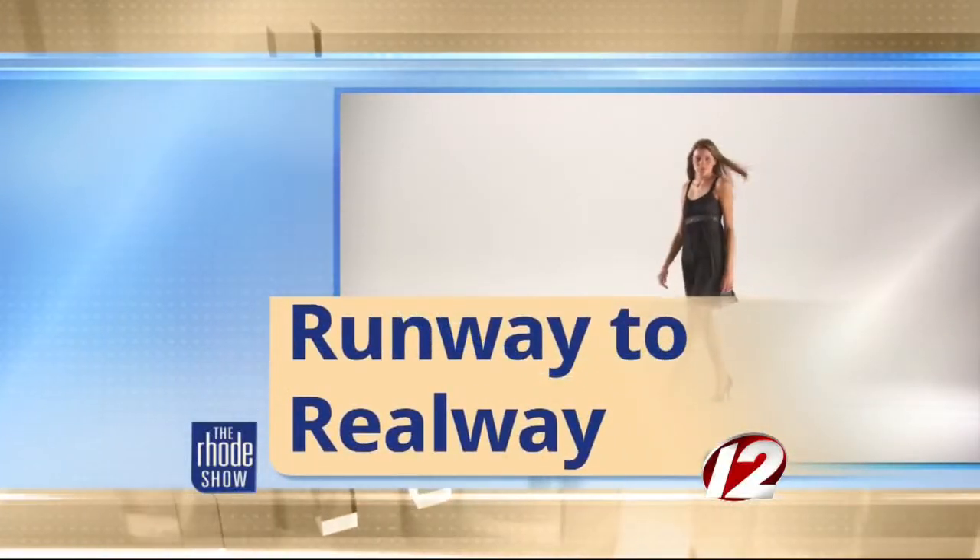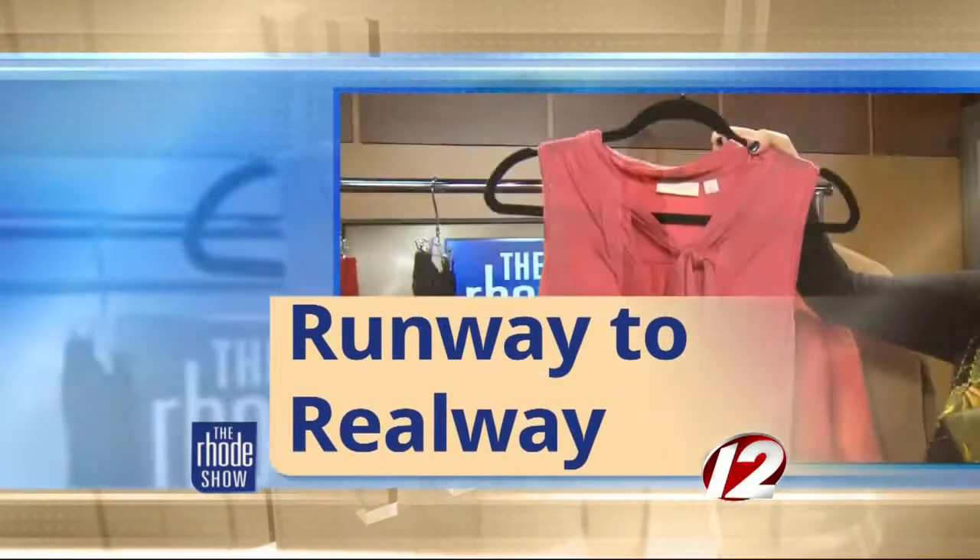From runway to realway, we are getting some of the hottest looks for summer. Look at this — I'm already tripping over my words! I'm so excited that we have Derek Warburton back in the studio with us. What's up?